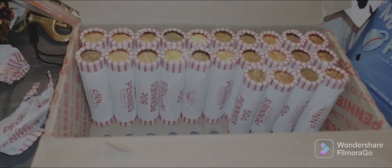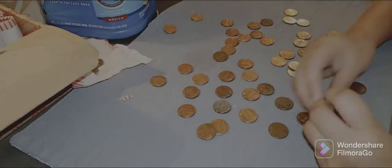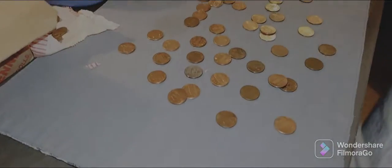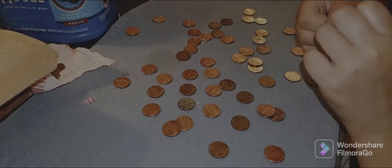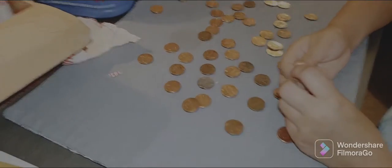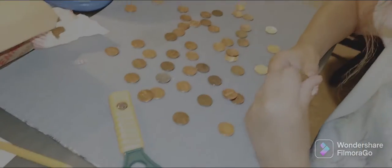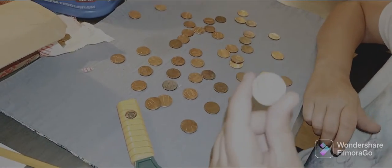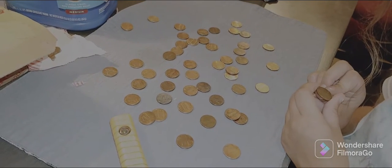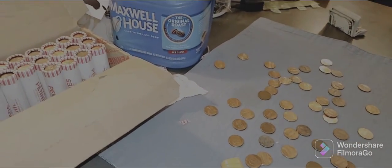We're each working on roll 13. This coin was right here - a double Weedie, a double coin. The first one I found is 1946. The second one is 1958 Denver. The score is now Lillian seven, Daddy three.